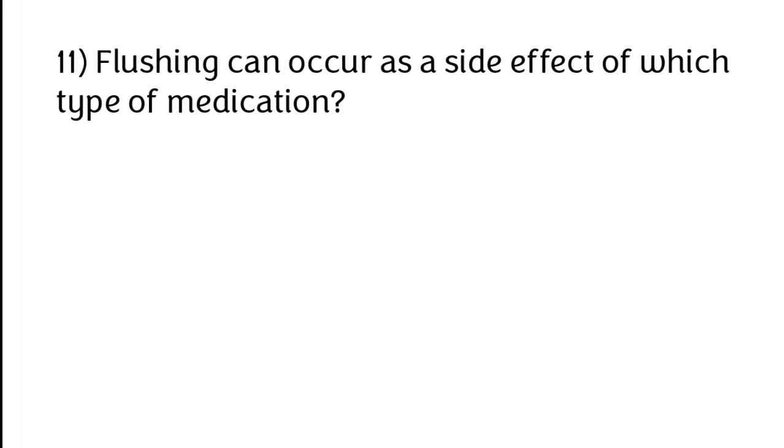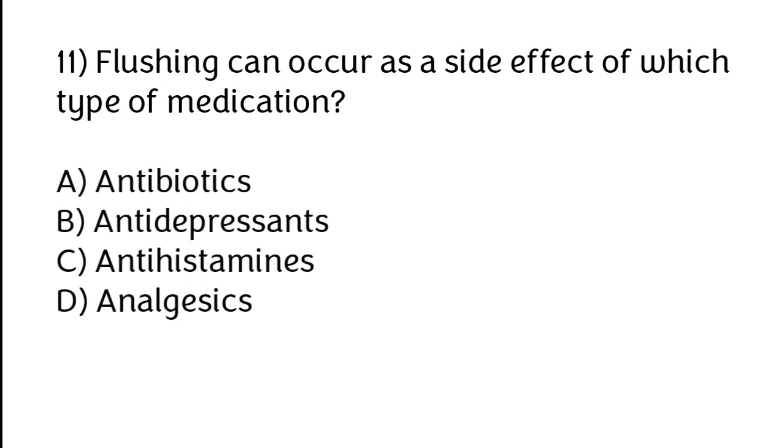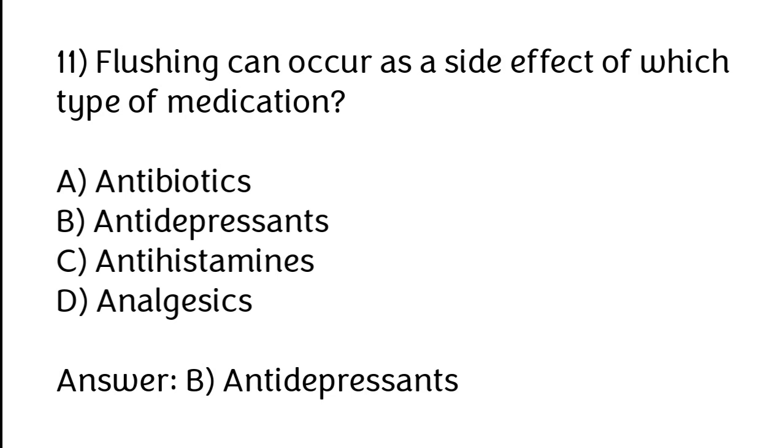Flushing can occur as a side effect of which type of medication? Options: A) Antibiotics, B) Antidepressants, C) Antihistamines, D) Analgesics. The correct answer is option B — antidepressants.